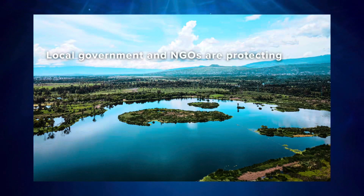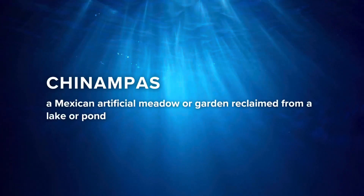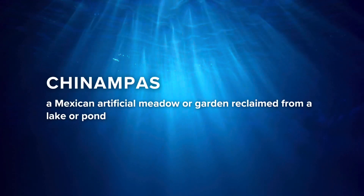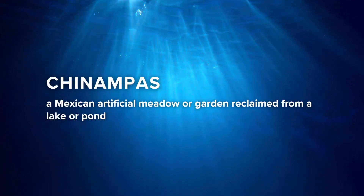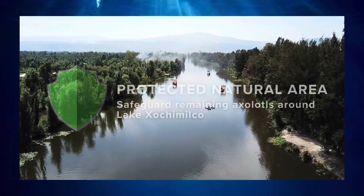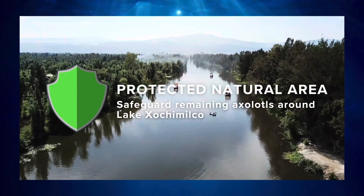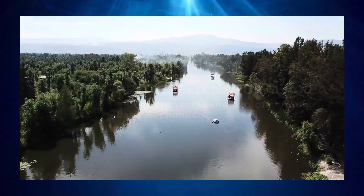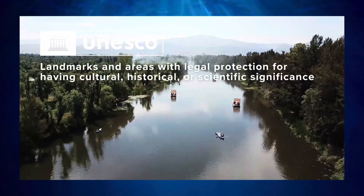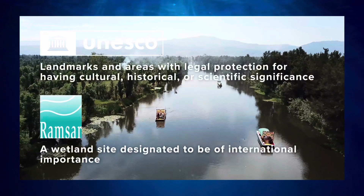The local government and NGOs are trying their best to protect the axolotls in Mexico City by building small artificial islands called chinampas. Chinampas are made of aquatic vegetation, lake mud, and logs, which help filter out the polluted water. The Mexican government also set up a protected natural area around Lake Xochimilco to safeguard remaining axolotls. This area is also considered a UNESCO World Heritage Site and a Ramsar wetland of international importance.